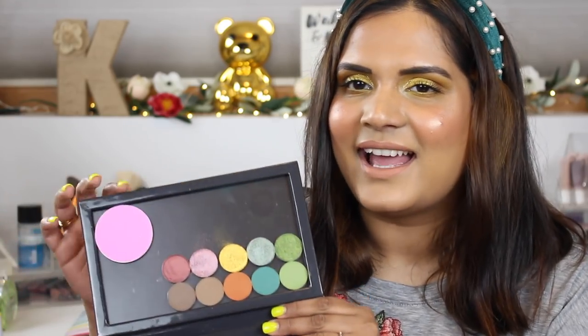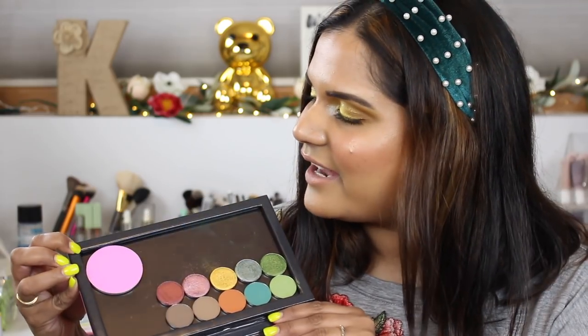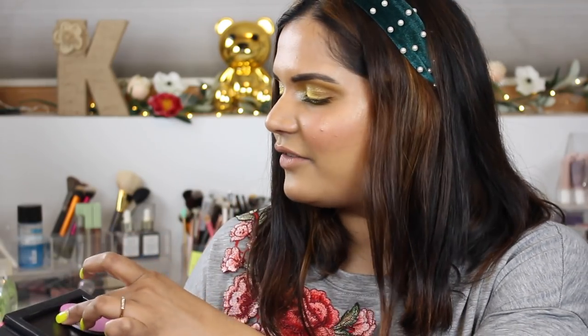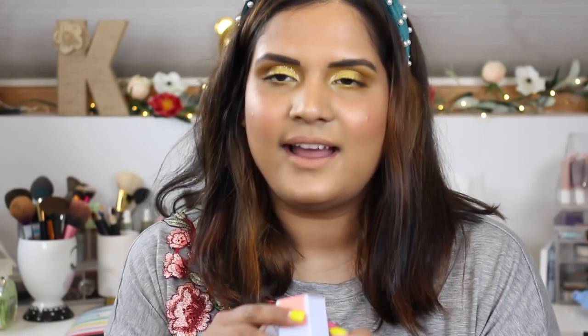This random blush is a relaunch that ColourPop did, and I thought it was such a fun color for springtime. This is the shade Whirl — it's one of ColourPop's blushes, so I just bought it as a single and I have it sitting in a palette.